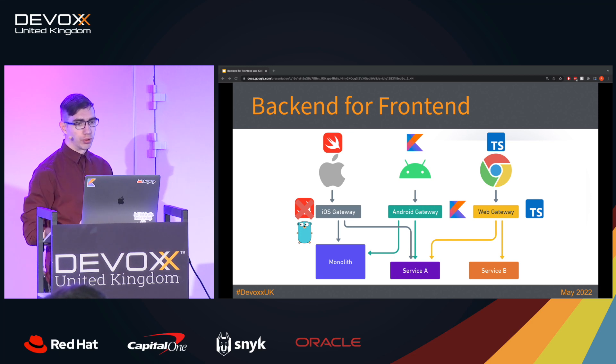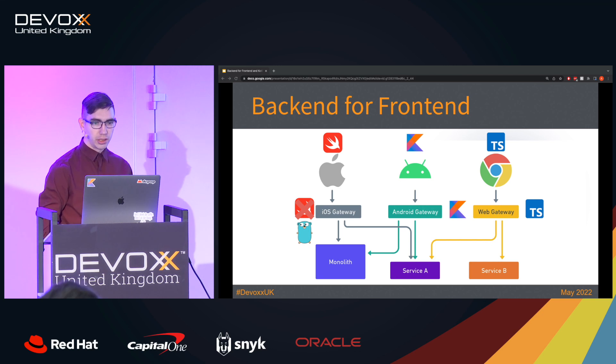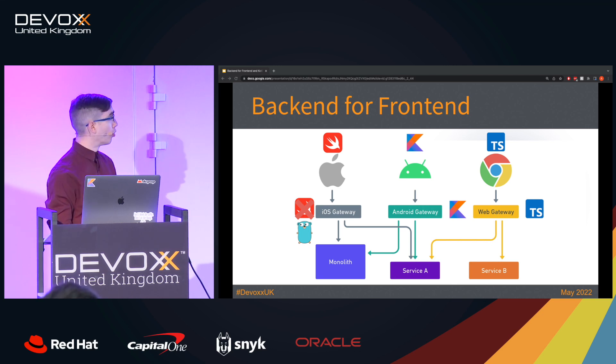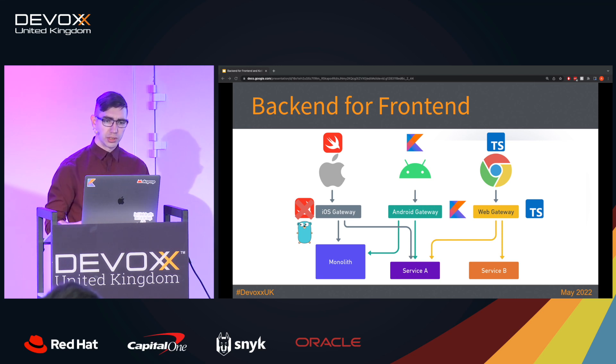Here is where the back-end for front-end, or simply BFF, architecture comes into play. The idea is that instead of having a single API gateway, we would have a gateway for each client — one for iOS, another for Android, and a third one for web. The benefit of that approach is that each front-end team can choose the technology and protocol that works best for them.